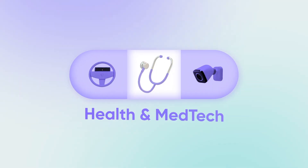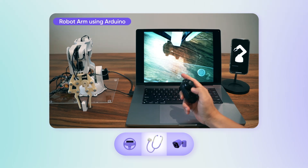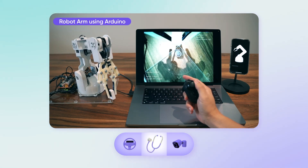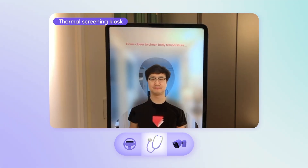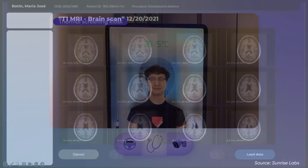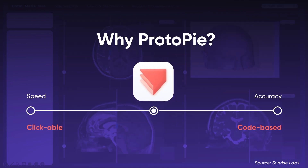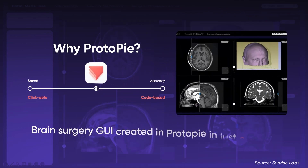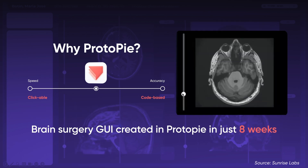In the health sector, solutions that are user-centric and life-enhancing are as much a demand as a necessity. Utilizing advanced prototyping with Protopi, medtech innovators can develop groundbreaking medical apps that redefine patient care and remote monitoring. The tool accelerates the transition from idea to caregiving solutions, ensuring designs are honed and validated swiftly for timely deployment in critical healthcare scenarios.